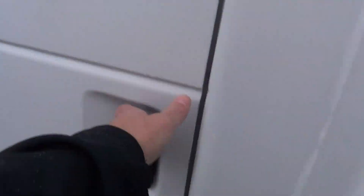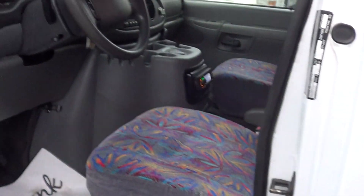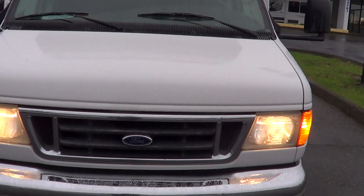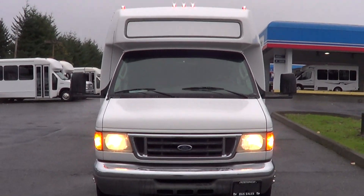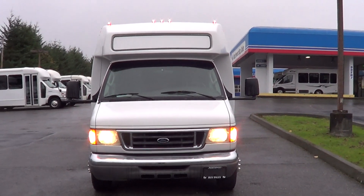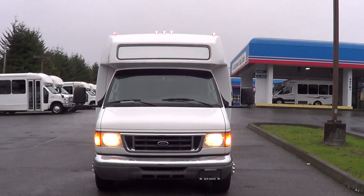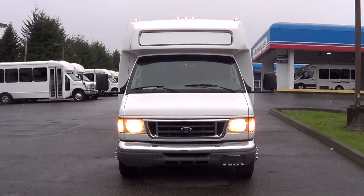Driver side running board as well, power and heated mirrors. It's a 2006 — confirmed. 22 passengers with rear luggage. Clearance lights up top there also. Check us out online at nwbus.com. Please call with any questions: 800-231-7099. Thanks.